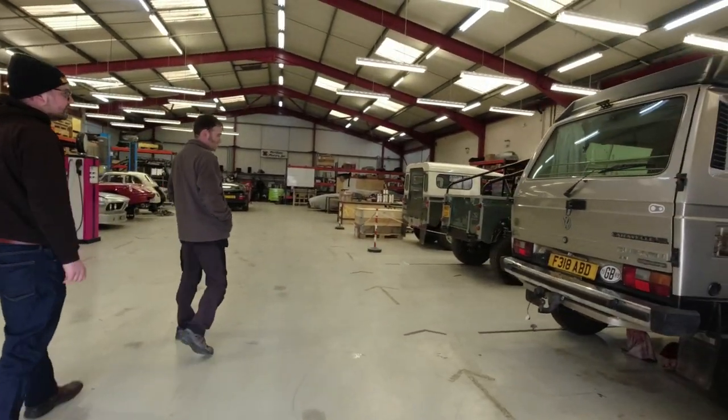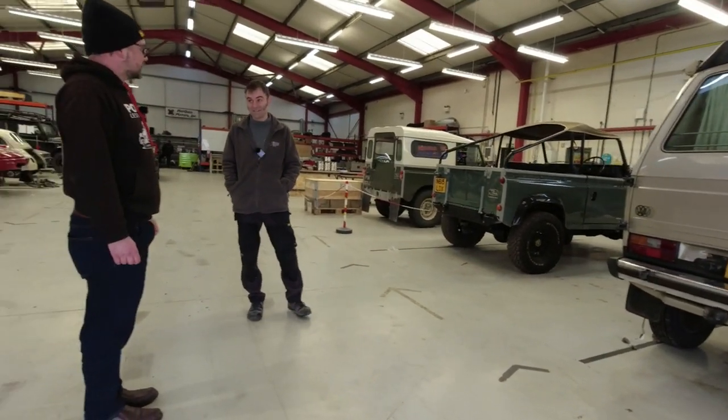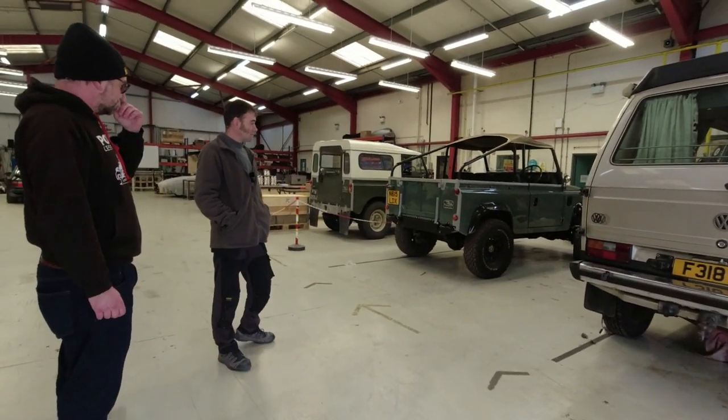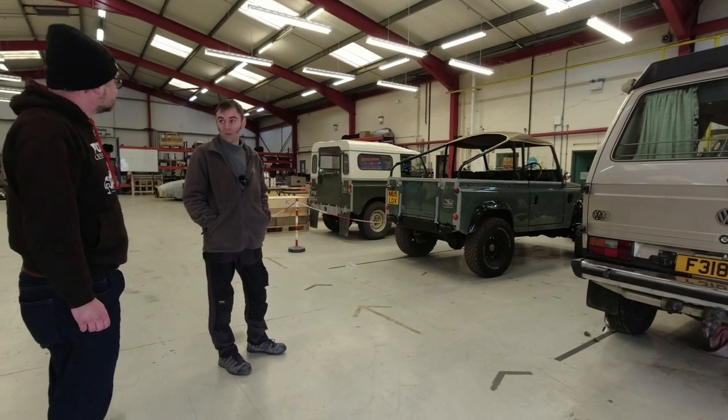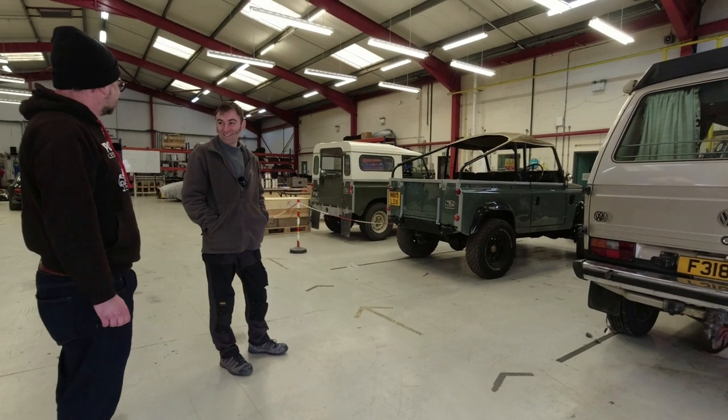Is that your own personal Land Rover? That is the fastest Land Rover in the world — 0 to 60 in 3.8 seconds. It's got a 600-horsepower Tesla drive unit in it and it's scary in short.